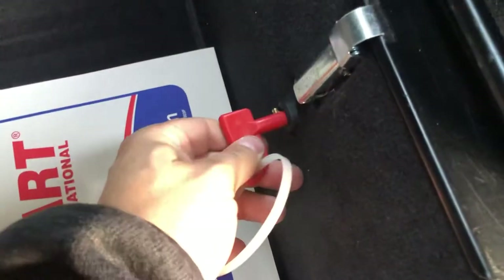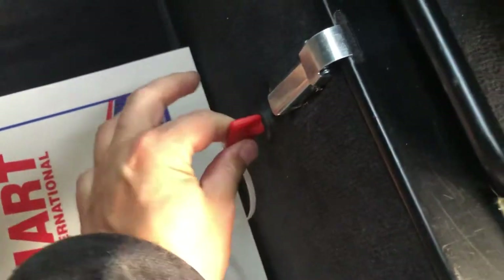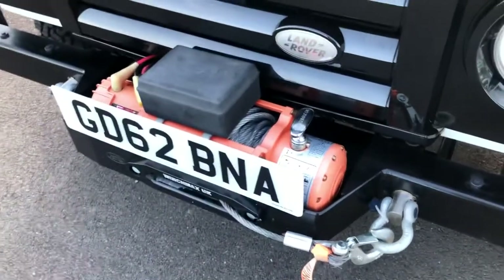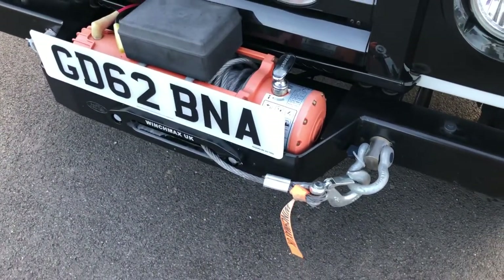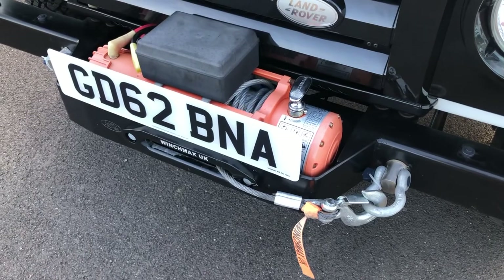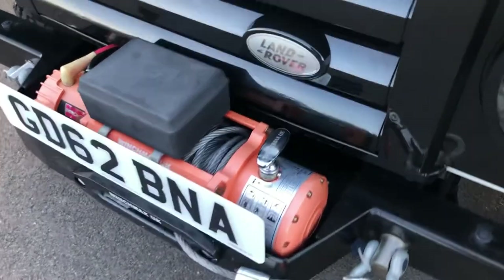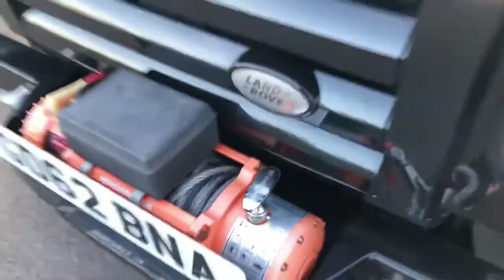There's an isolator switch here at the bottom of the seat for safety. We turn that on, and as you can see the winch operates in and out — all working perfectly.